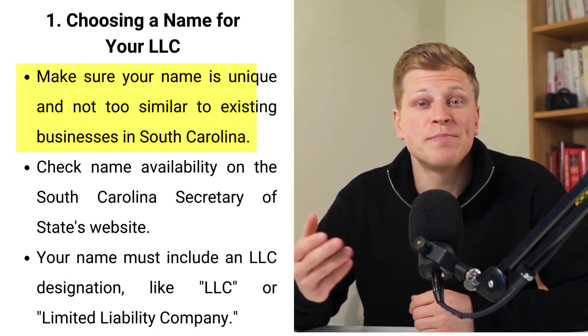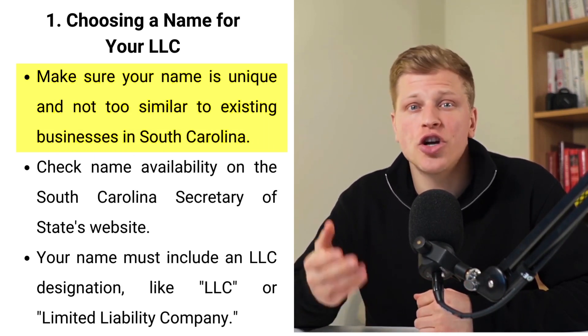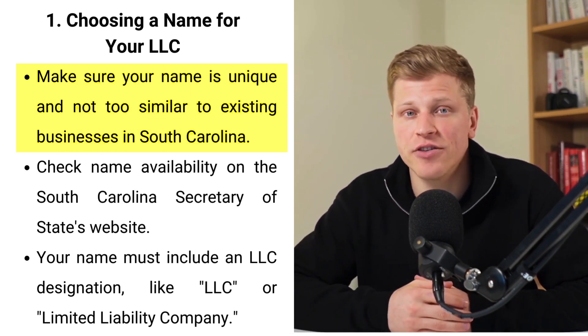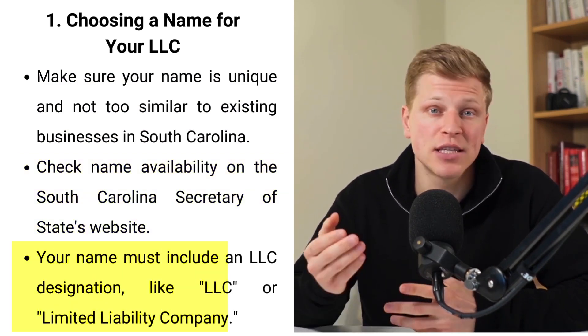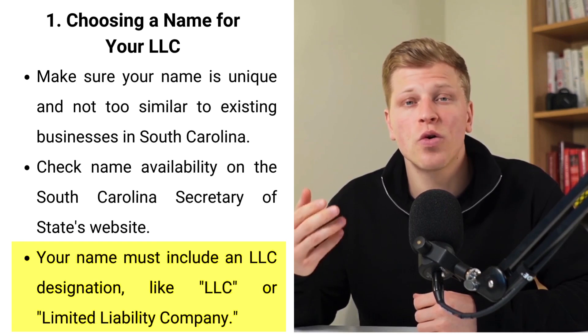The first step is to choose a name for your LLC. This isn't as simple as picking a name that sounds good — it involves legal considerations. You must ensure that your chosen name is not already in use or too similar to an existing company's name in South Carolina. To do this, conduct a name search on the South Carolina Secretary of State's website. Your LLC name must also end with an LLC designation such as Limited Liability Company or simply LLC.